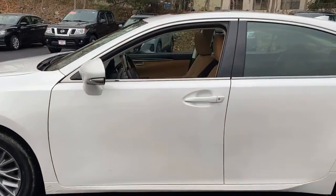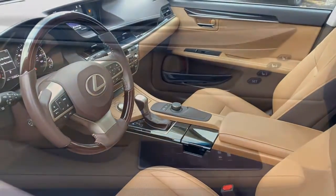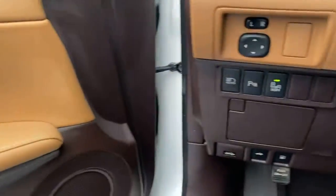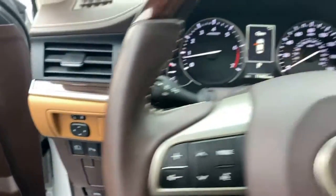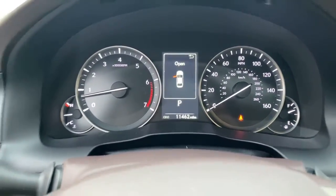From its daring coupe-like silhouette to its spacious refined interior and suite of safety and infotainment tech, this plush midsize sedan thrills and delights at every turn. Make a bold style statement in this striking ES luxury sedan. Come in for a fun and easy test drive — our team will make it the best part of your day.